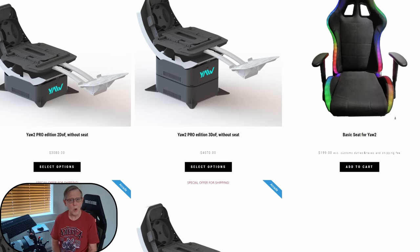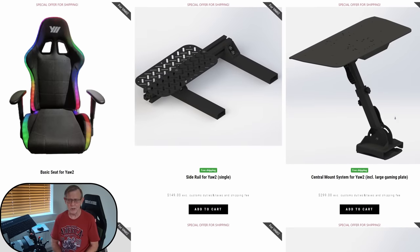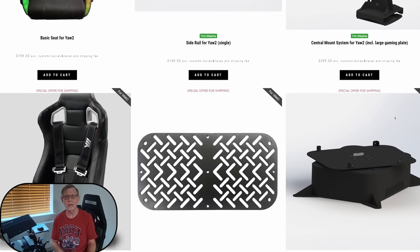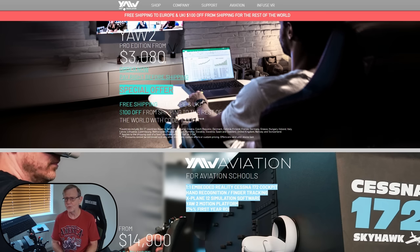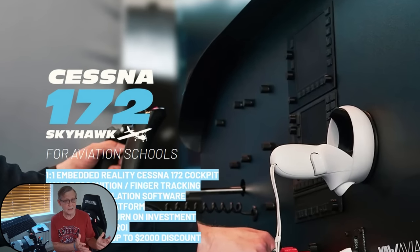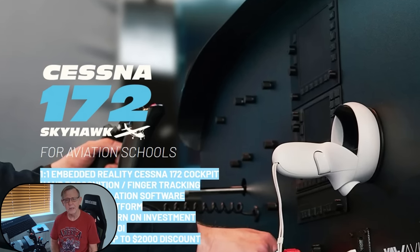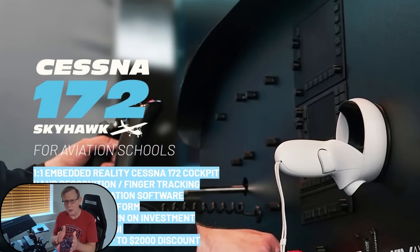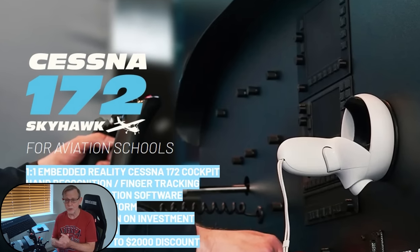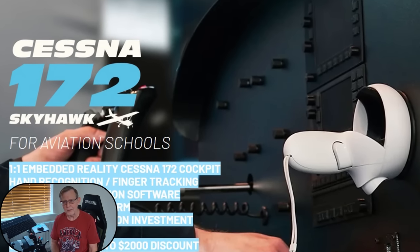Looking on their website, one thing that piqued my interest was their Cessna 172 cockpit. Now, this is aimed at the enterprise market — forget about the price point, that's just crazy — but the concept itself is really interesting. And that, in combination with the sort of software that companies like SimInnovations could bring to the market, opens up a whole world of opportunity for VR pilots and for innovative designers in the future. Let's have a quick look at an extract of one of their videos using the Cessna 172 VR cockpit, and then we'll talk about this a little bit further.